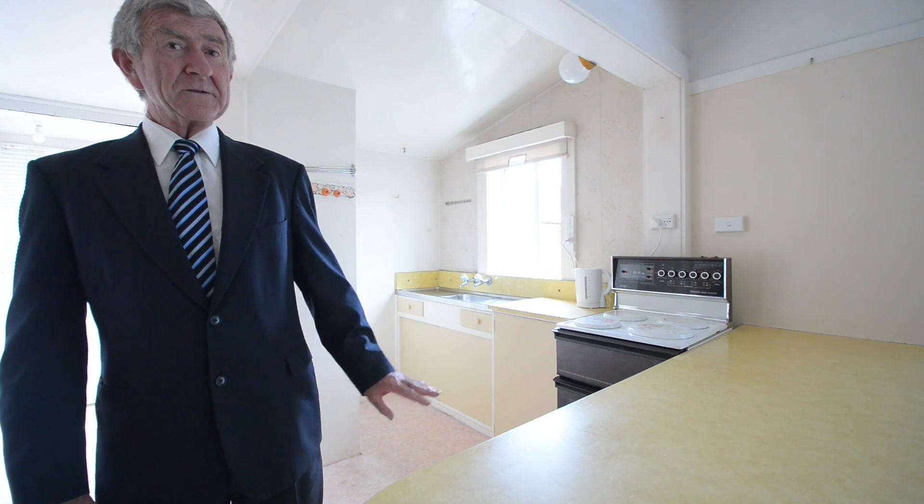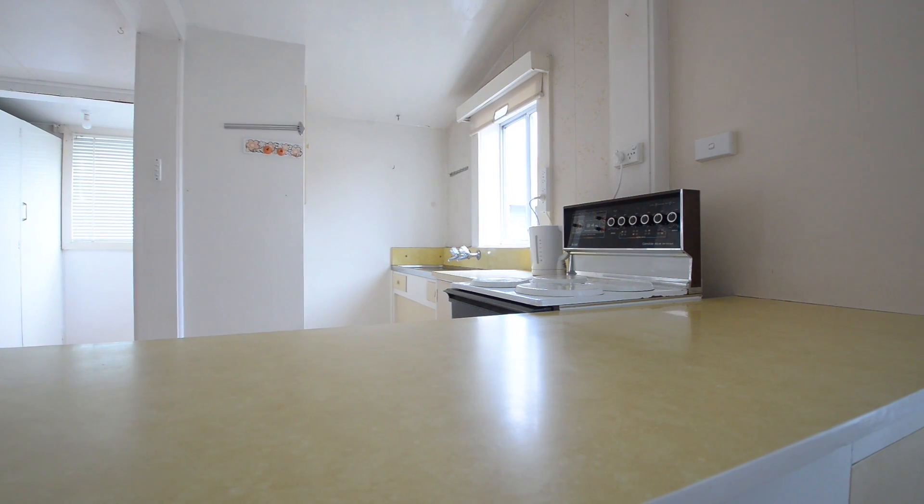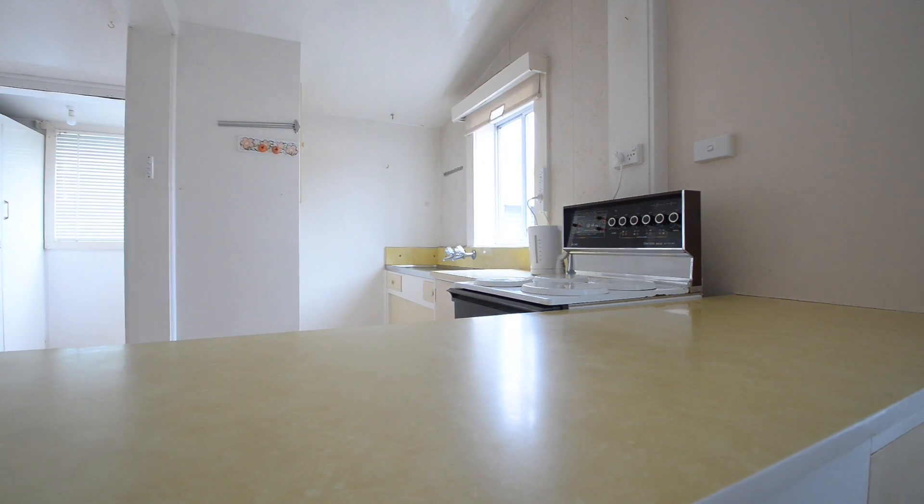The kitchen needs a little bit of modernisation perhaps, but there's still very good space and there's just so much storage in this house.